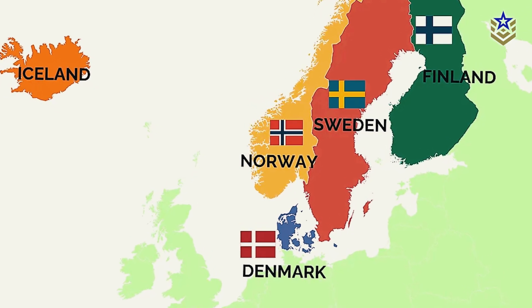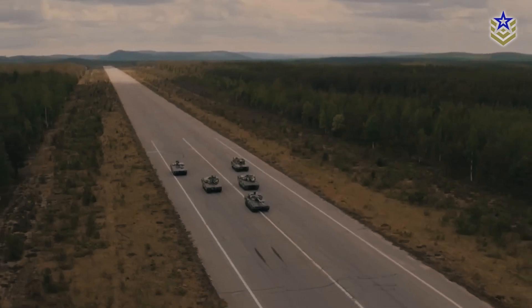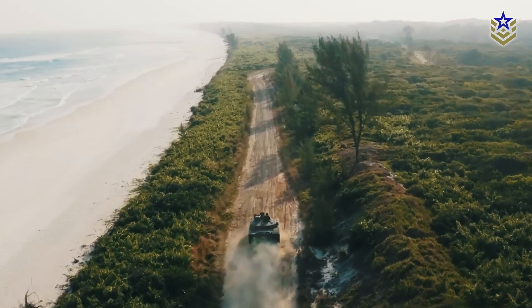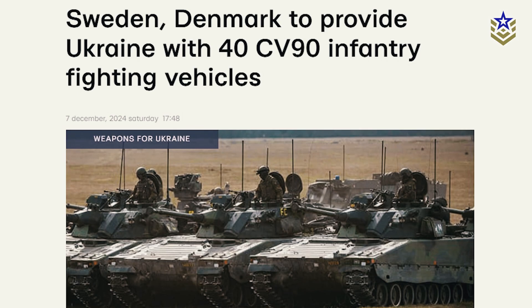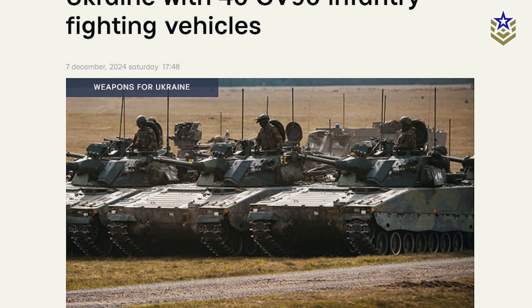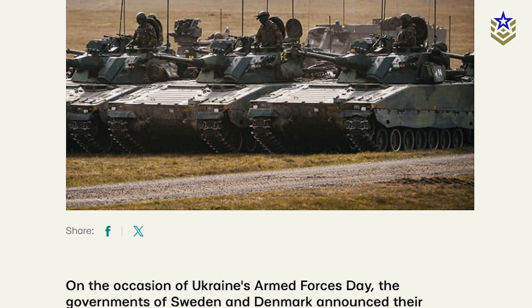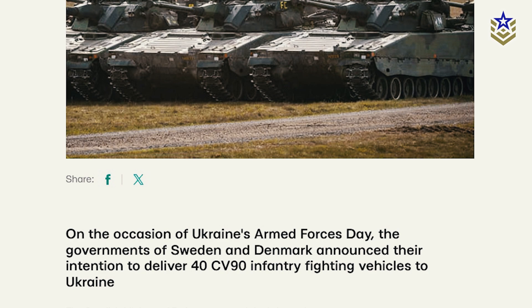The Nordic nations of Denmark and Sweden have signed a major deal to acquire 205 CV-90 infantry fighting vehicles in a $2.5 billion contract. As part of the agreement, 40 of these vehicles will be sent to Ukraine, with funding shared by both governments.